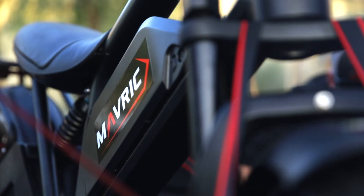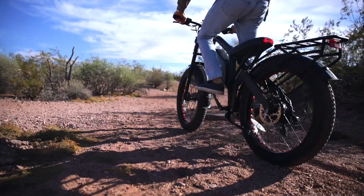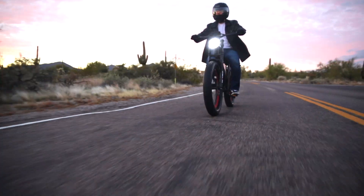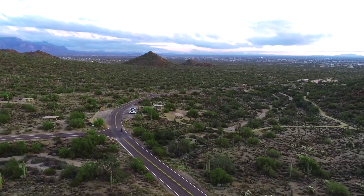The Matador has all the key features you've come to expect from Maverick, and then some. With speeds of up to 28 miles per hour without pedaling and a 75-mile range, we've just changed the game for your commute.